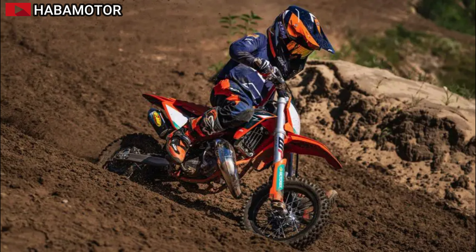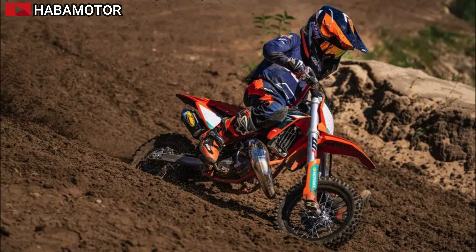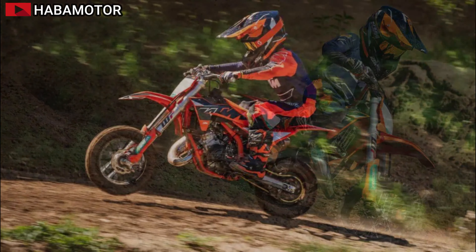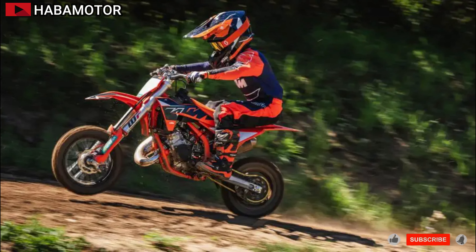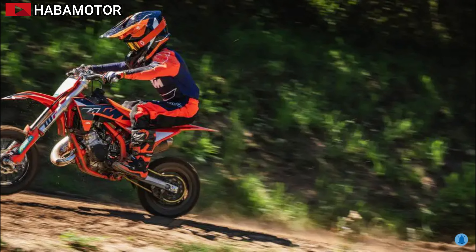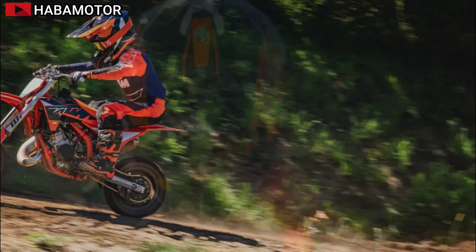The 2025 KTM 65SX is specifically designed for young racers who are ready to step up to the next level in motocross. This bike combines full-size motocross quality with high-end components and a fully manual clutch and gearbox, making it a formidable choice for the aspiring young rider.